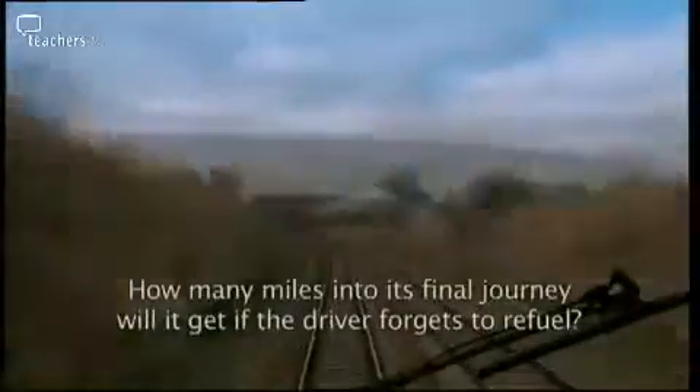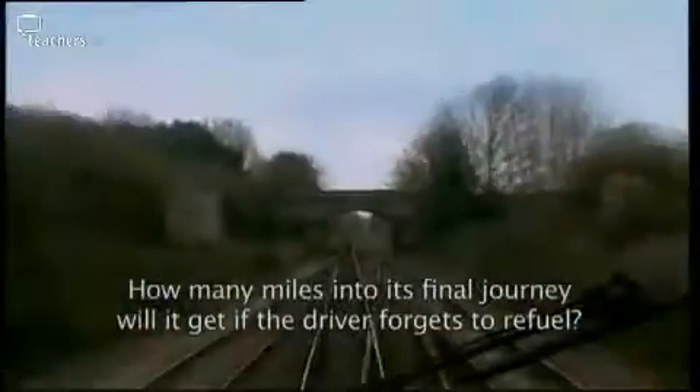How many miles into its final journey would the train get if the driver forgets to refuel?